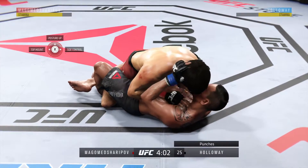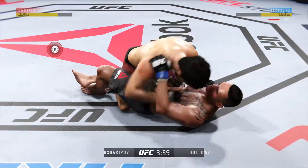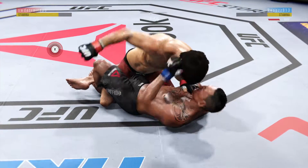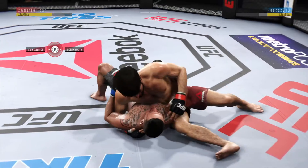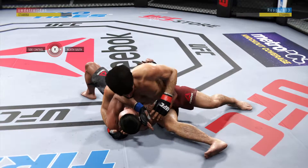In half guard position. He's landing some vicious combinations to the body. He's doing a great job of moving and transitioning here on the ground.